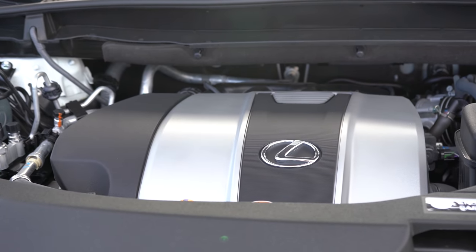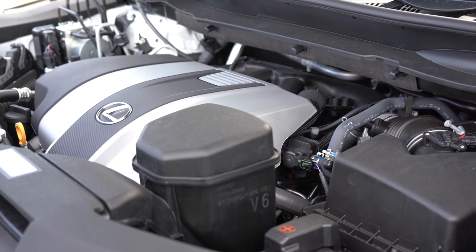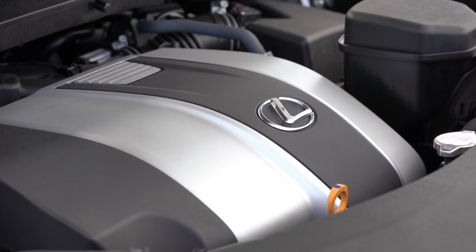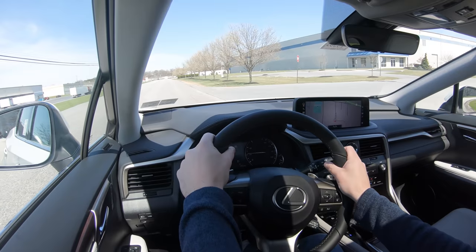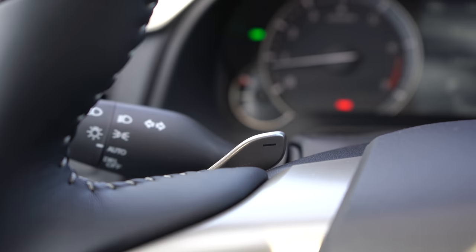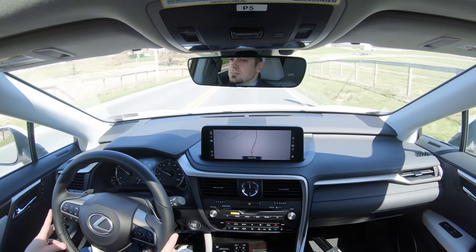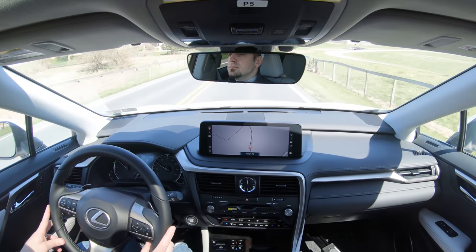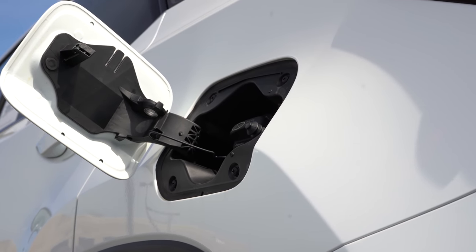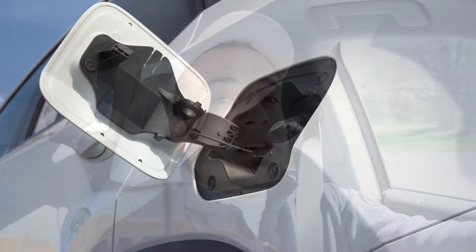Powering the RX 350 is a 3.5-liter naturally aspirated V6 producing 295 horsepower at 6,300 RPM and 268 lb-ft of torque at 4,700 RPM. Power goes to the front or all wheels through an 8-speed automatic with paddle shifters. 0-to-60 comes in at approximately 7.3 seconds. Fuel economy is 20 city / 27 highway for front-wheel drive and 19 city / 26 highway for all-wheel drive.